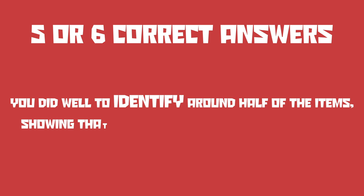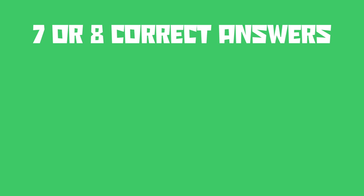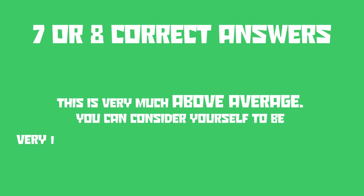If you got five or six correct answers, you did well to identify around half the items, showing that you have pretty good instincts, but sometimes you second-guess yourself. You are likely to be creative and have a healthy and happy mind. If you got seven or eight correct answers, this is very much above average. You can consider yourself to be very intuitive with great detective skills. You are observant, spontaneous, and a good problem solver.